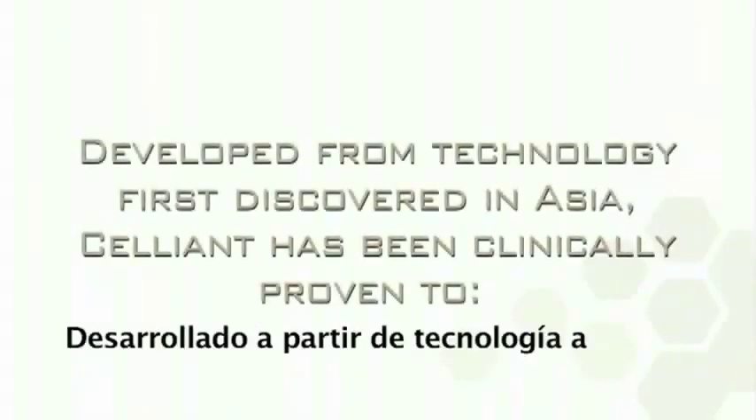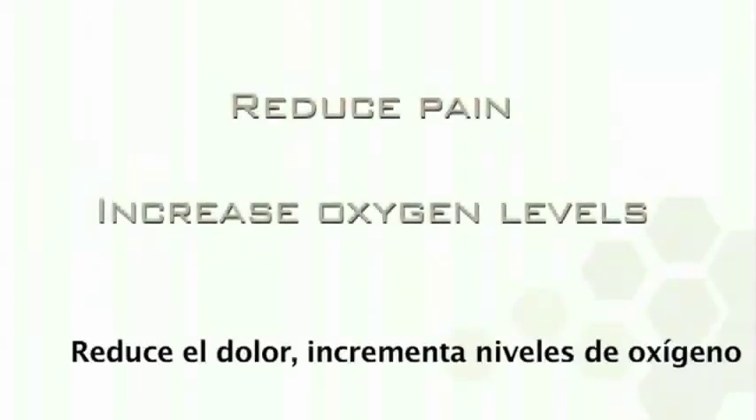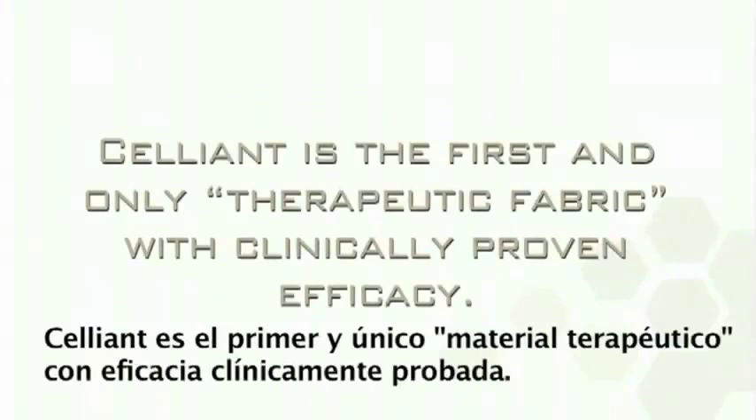Developed from technology first discovered in Asia, Cellient has been clinically proven to reduce pain, increase oxygen levels and blood flow in the skin, and help to regulate temperature levels in the body. Cellient is the first and only therapeutic fabric with clinically proven efficacy.